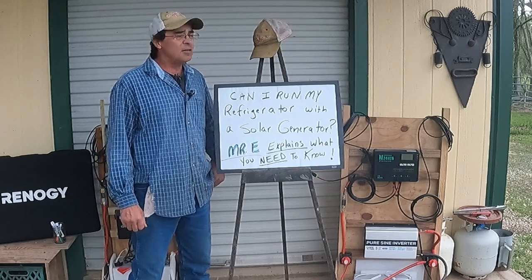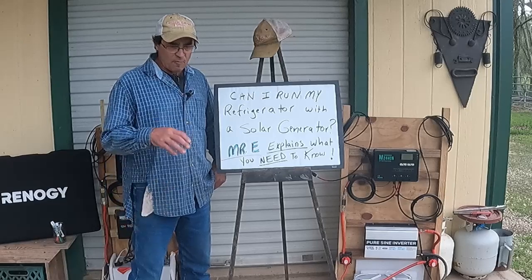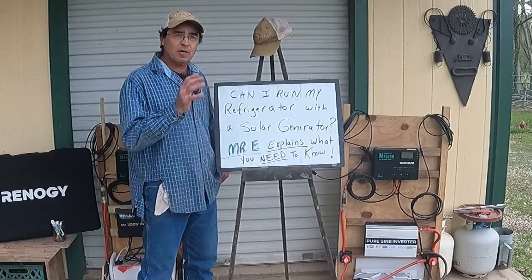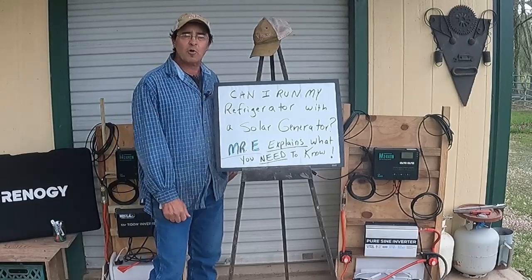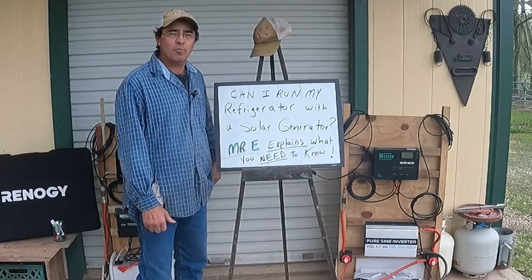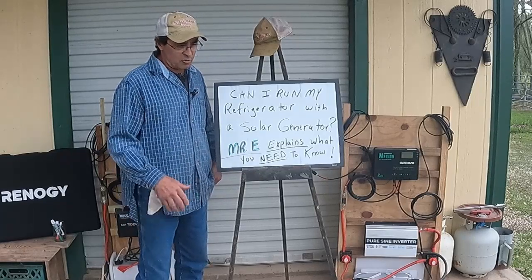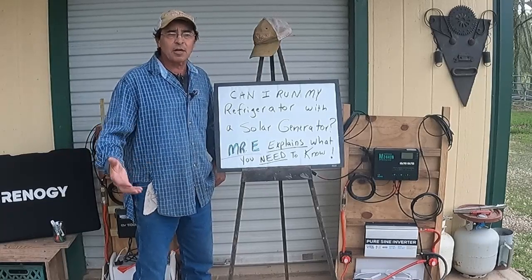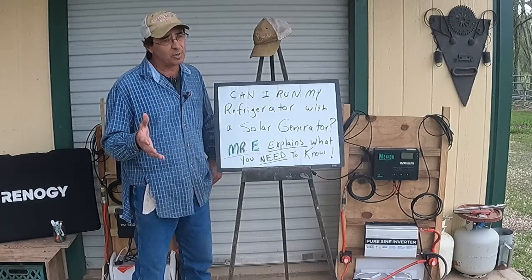You might have considered getting a solar generator before, but it can be kind of overwhelming. So that's what this video is about. I'm here today to help you, the layperson, if you are in the market for a solar generator, to help you understand what you need to know, how you can figure out what to get, where you can make informed decisions. I ran an electrical contracting business, so I'm well-schooled in electricity and I understand it pretty well.